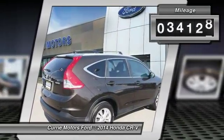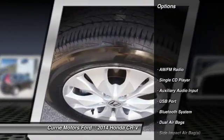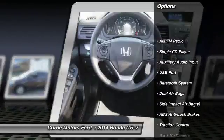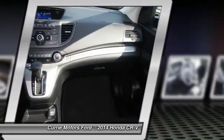This vehicle has less than 35,000 miles. Here are some of this vehicle's great options: traction control, backup camera, dual airbags, Bluetooth, front air conditioning.